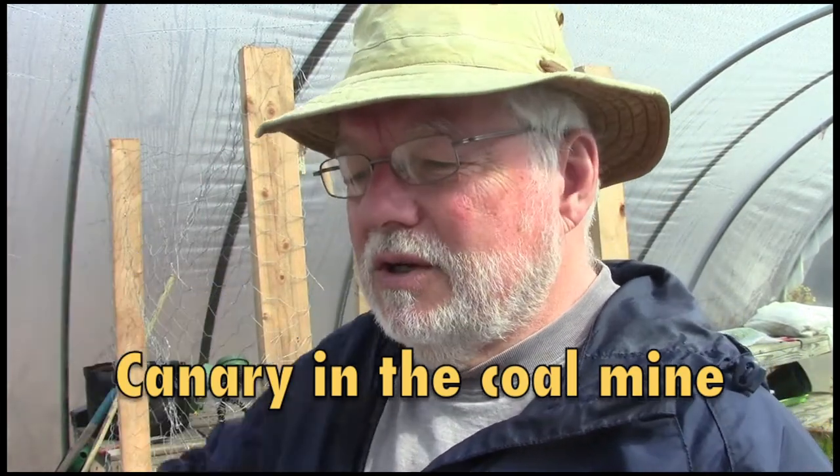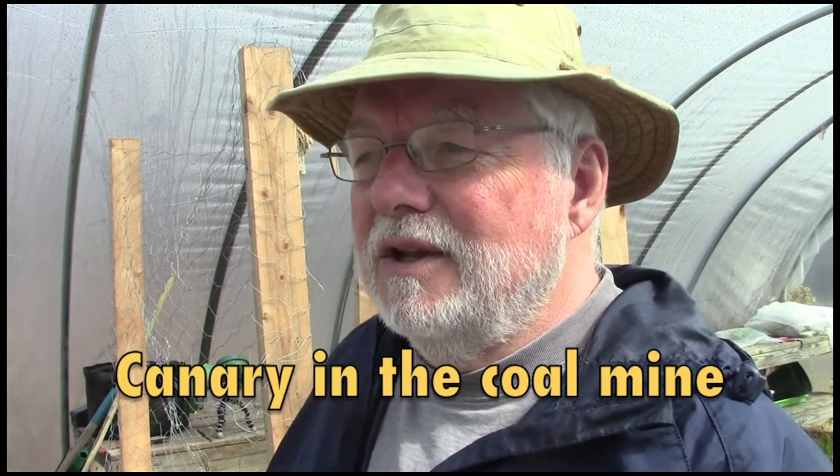Wasn't that a strange title that you just saw down there for a video? I'm going to introduce you to my canaries in the coal mine here in just a few minutes. I want to get my onions transplanted today, but first I've got to prepare an area in here in the hoop house for them, and check the pH, which is what I'm doing with all of my plantings this year, trying to adjust the pH to a more appropriate level. I'm hoping that will help some of the production in here, and I want to show you a big mistake that I made with Cape Gooseberries, or ground cherries, whichever you prefer to call them.